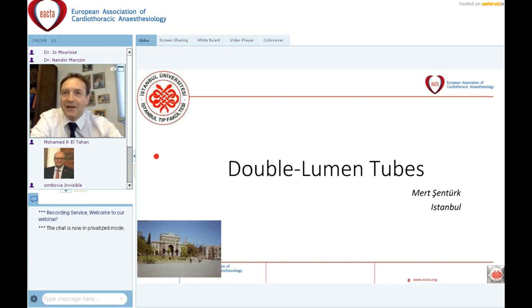He will make a case that the double lumen tube is indeed his old friend. Before turning it over to Mert, just let me remind you about your questions — please type them in the question box in your control panel. After the lecture, we will have some time to discuss these questions.